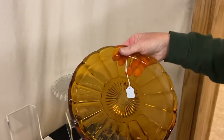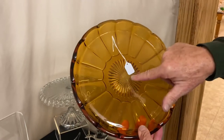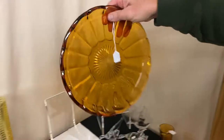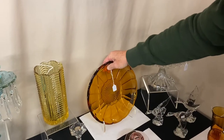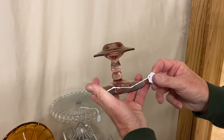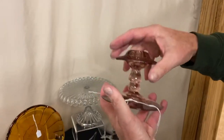Fred Harvey Amber serving tray, marked with a diamond H in the middle of the bottom. It does have a little bit of wear to it and it's $250. Pair of Pluto candle holders in Hawthorne, $85 for the pair.